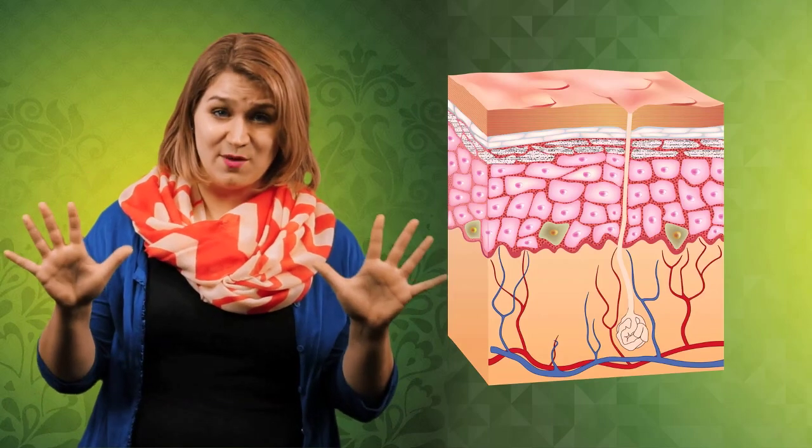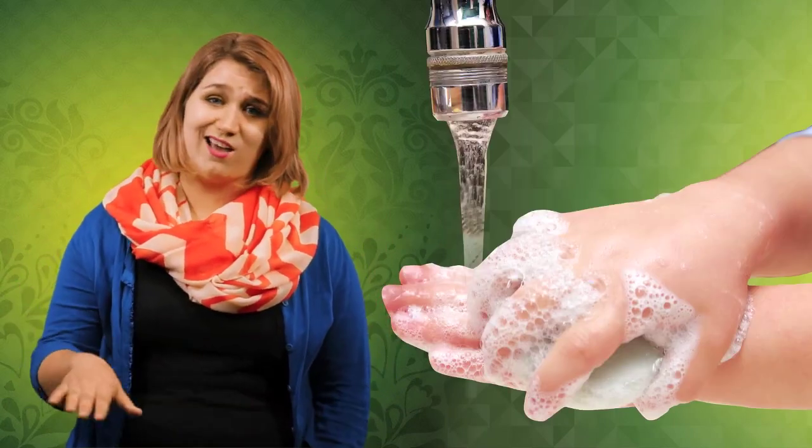Urushiol can be absorbed in as little as 10 minutes, so unless you have soap and water handy, you're kind of out of luck.